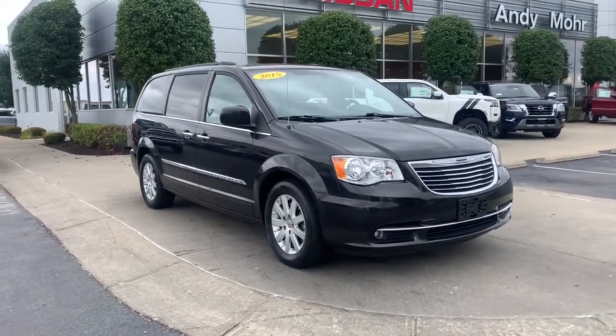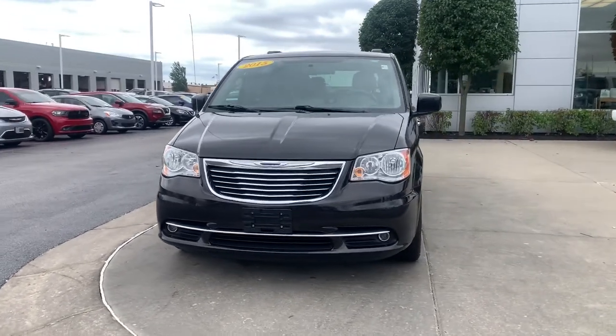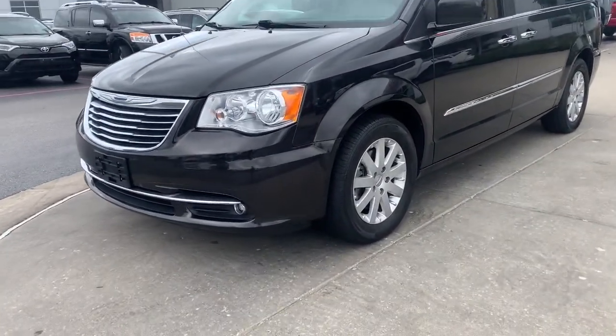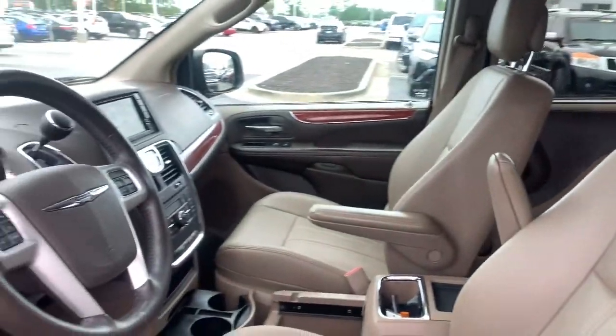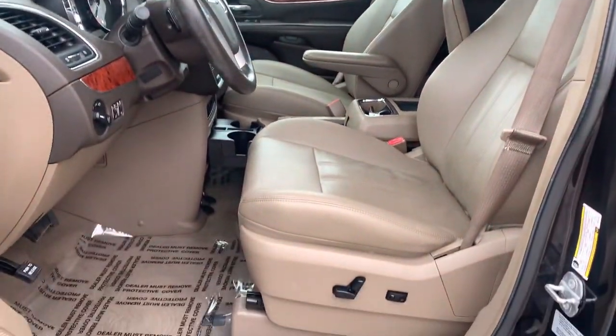Introducing the 2015 Chrysler Town & Country. This vehicle still has fewer than 90,000 miles on the clock, so it won't last long. This Town & Country delivers comfort, spaciousness, and satisfying performance. Daily errands and road trips are easier and more relaxing than ever before in this handsome, well-built minivan.